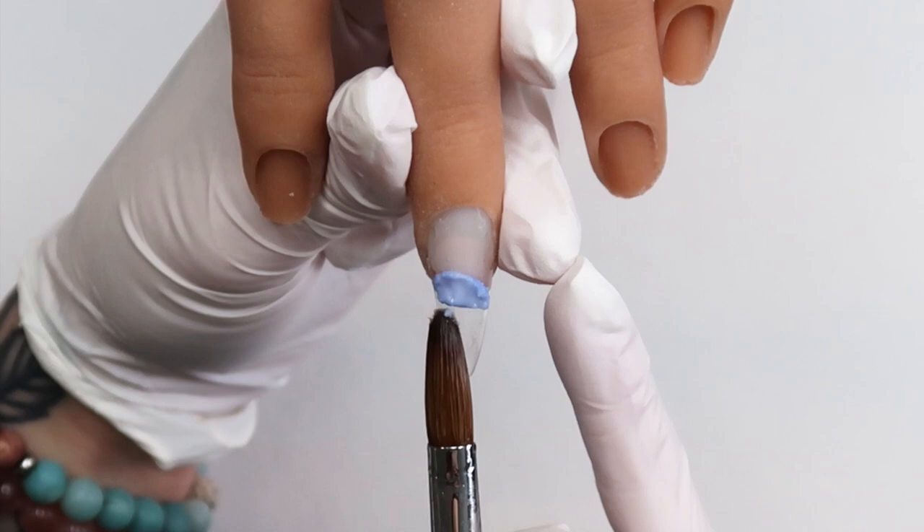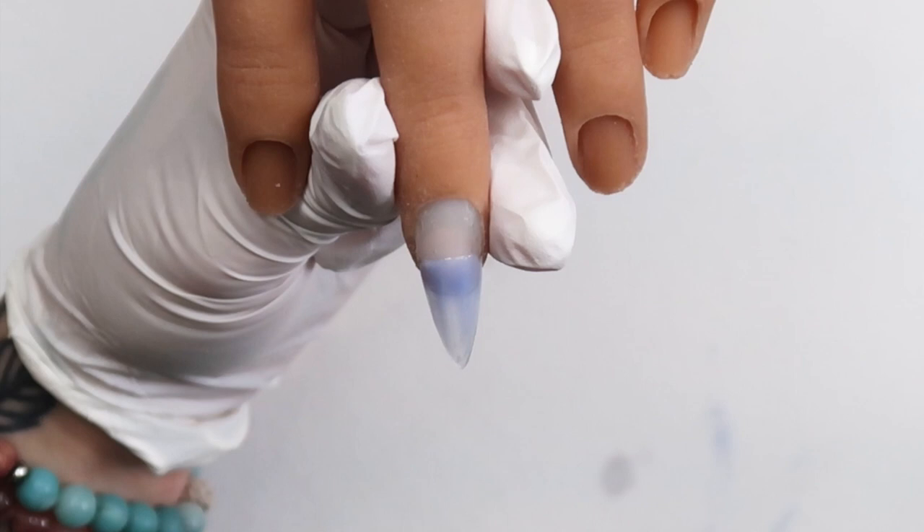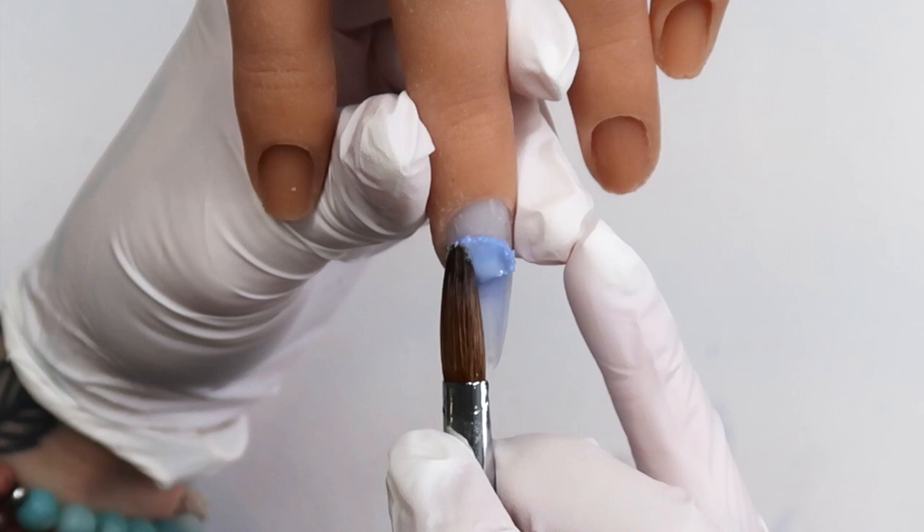Welcome to the first ever Mystery Manicure Monologues where I tell you a creepy story while showing you a nail art tutorial. All of the products I use will be listed in the description box. Sometimes the art will be 3D acrylic and other times it will be hand-drawn nail art. If you have a suggestion for a story or nail art, please leave it in the comments down below.